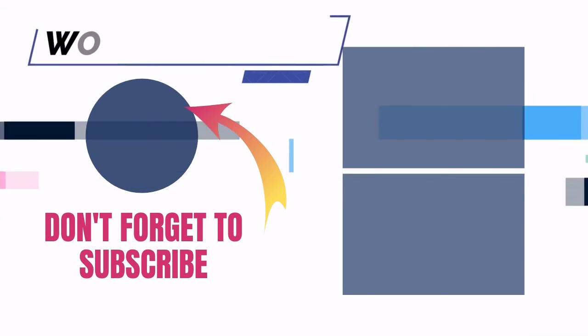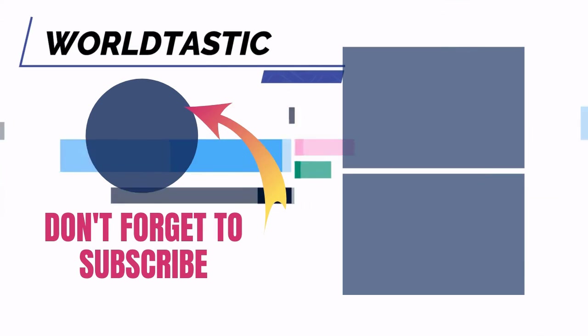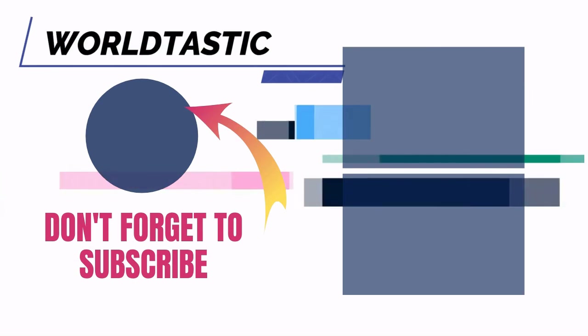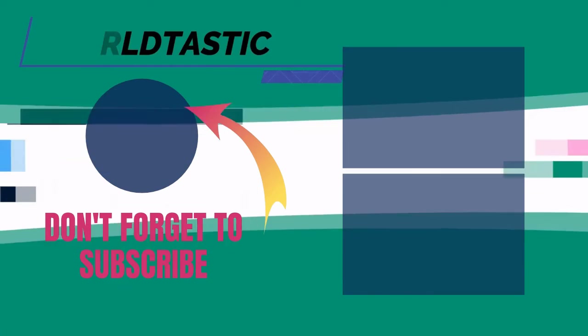Hey guys, thank you so much for your support and liking comments down below. Thank you so much for watching and I look forward to seeing you in the next video. Take care. Bye.